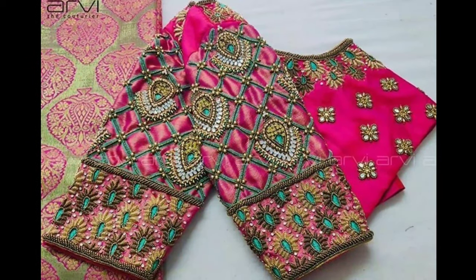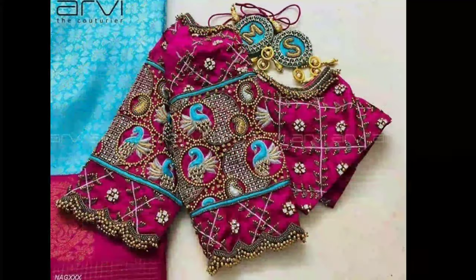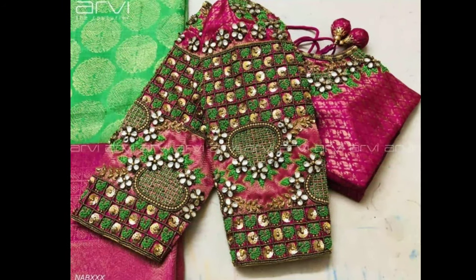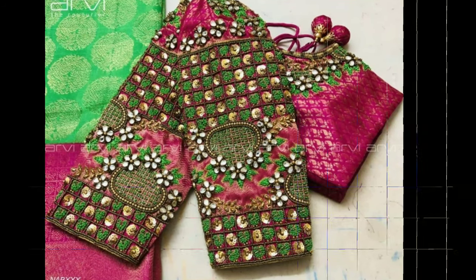If you are looking for inspiration or a design reference to show your local tailor, then here I bring to you a massive list of Markumburg blouse designs catalog. This will give you a proper idea of what kind of design will suit you best.